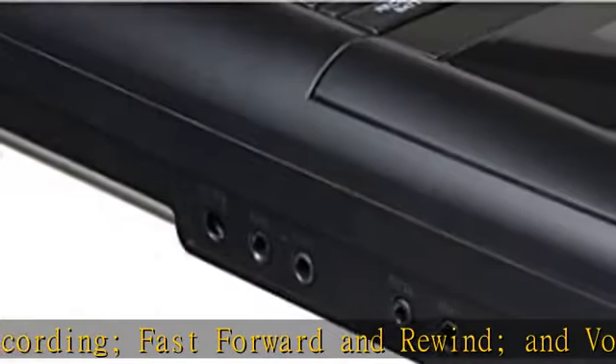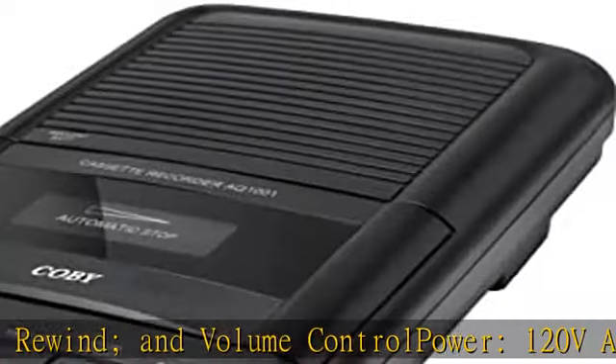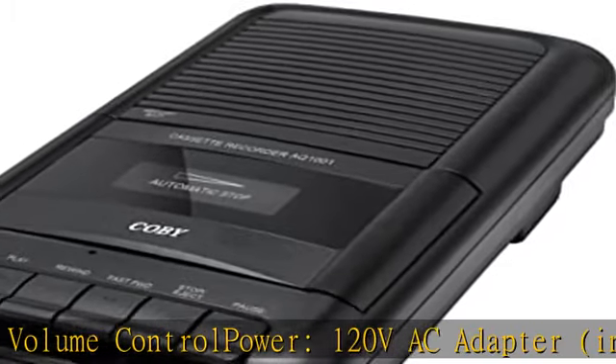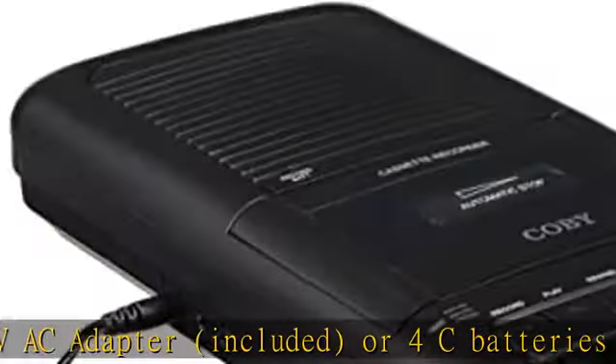Equipped with carrying handle and headphone jack. Note: reusing older cassettes will affect the sound quality — try to use new cassettes. Check the description to get this product today at the best price.